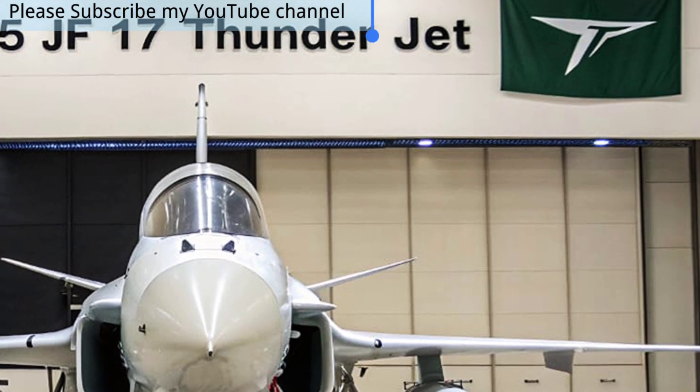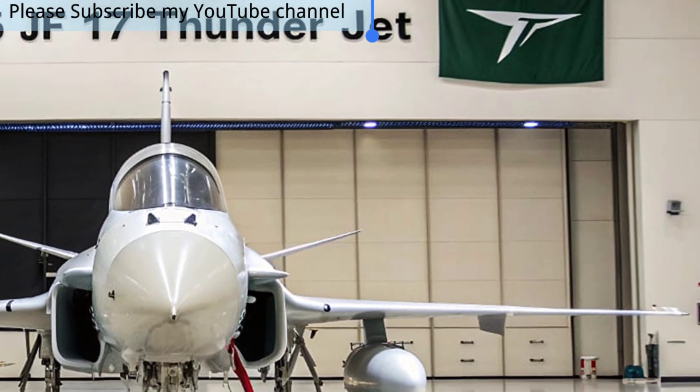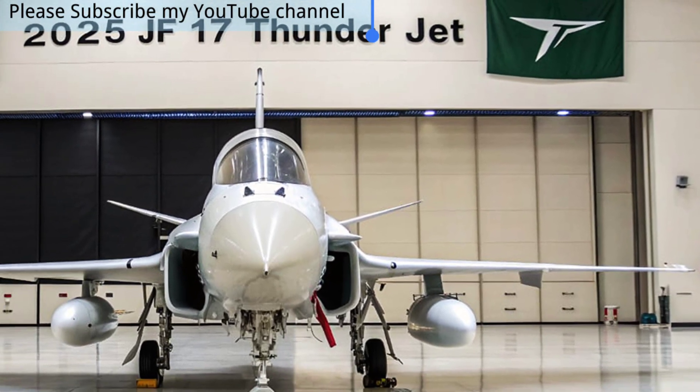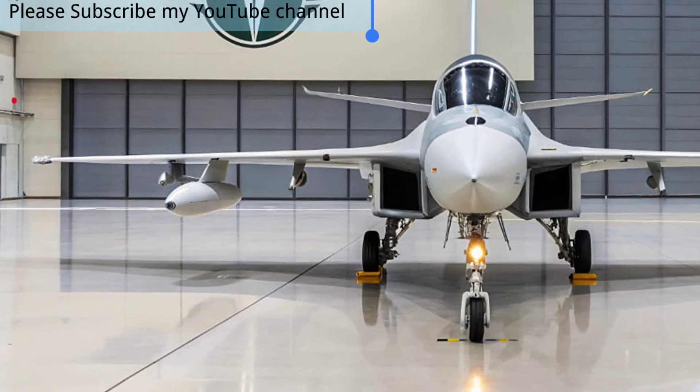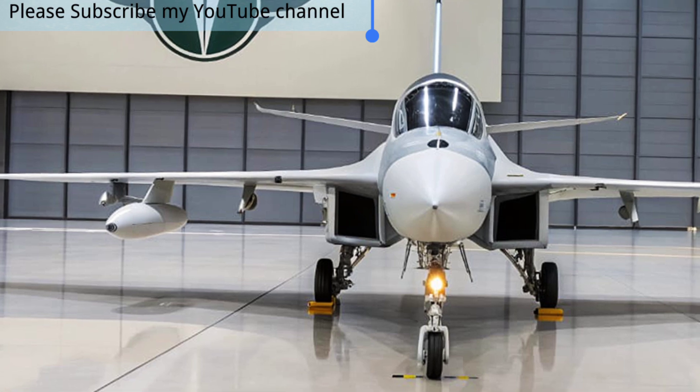With an advanced active electronically scanned array radar, helmet-mounted display, modern avionics, and superior weapons integration, it ensures dominance across air-to-air and air-to-ground missions.